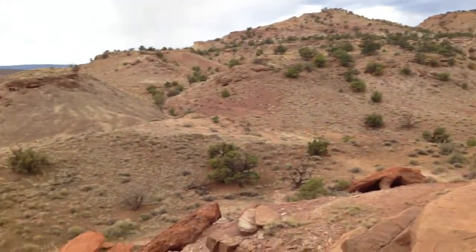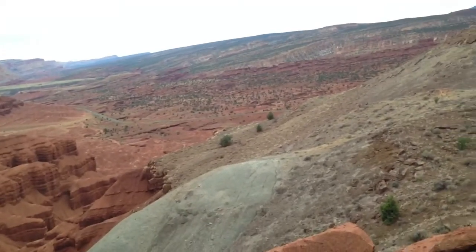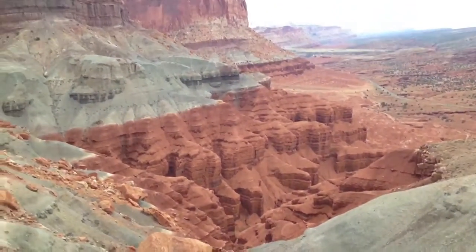Nice view from here though. It's getting close to dark. It doesn't appear we're going to have a blistering sunset. This is another look at the fluted wall.